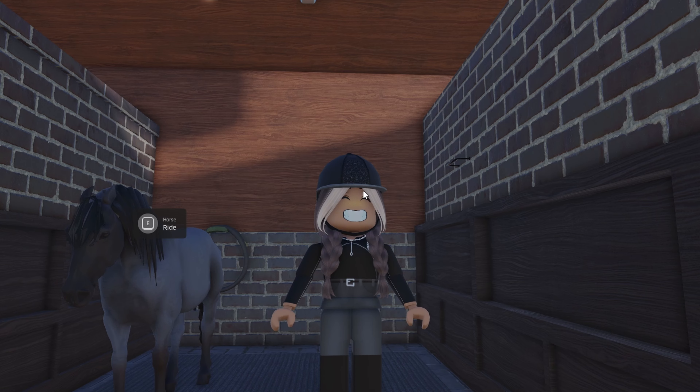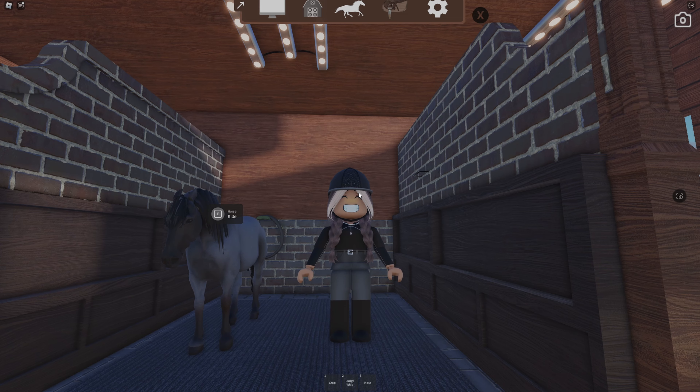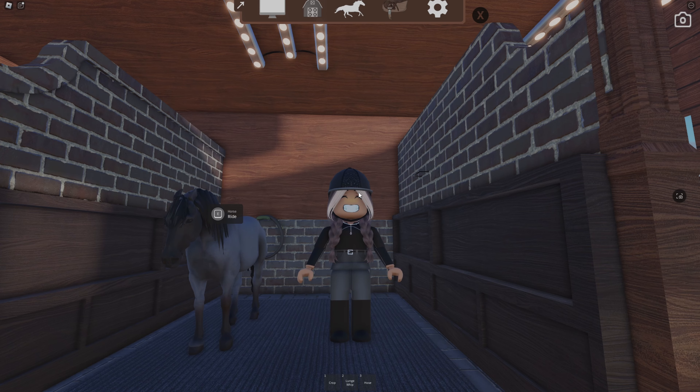Anyway, fly spray done! Thank you so so much for watching — make sure to like, subscribe, and comment down below which one's your favorite Shetland pony. I love them all. Bye!